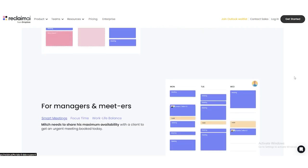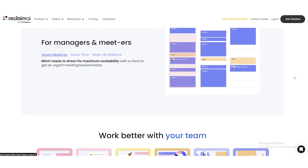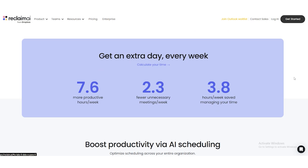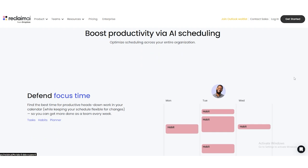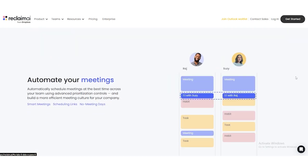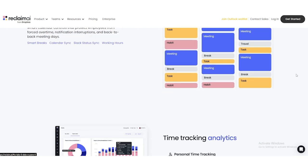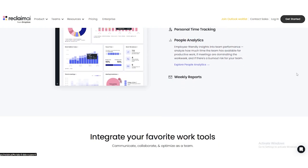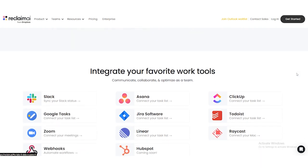These tools are also great for scheduling meetings, especially one-on-ones. Let's say you're a manager and you need to meet with five different people this week. Instead of spending hours emailing back and forth to figure out times that work for everyone, the tool can scan everyone's calendars and find the best possible times automatically. This saves you a ton of time and hassle, and it also makes things easier for your team. These tools aren't just for work though — you can use them to schedule personal habits too. For example, if you want to start exercising three times a week, the tool can block out time for it and send you reminders to stay on track. It's a simple way to make sure you're prioritizing the things that matter most to you.